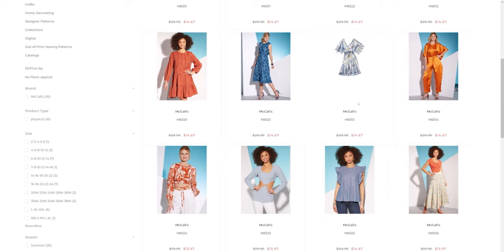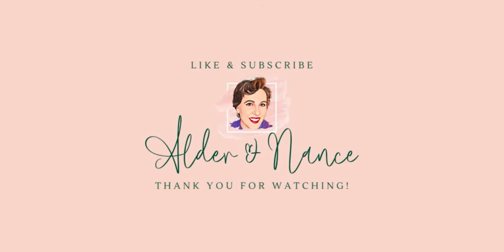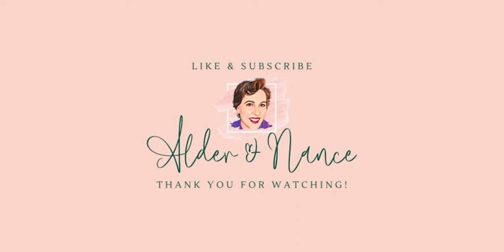And that is going to be it for the McCall's patterns. I would have to say that M8317 and M8313 would be my favorite patterns simply because they are Mommy and Me patterns. All right, guys — y'all have a wonderful week, and I will see you in a couple of days. Bye!